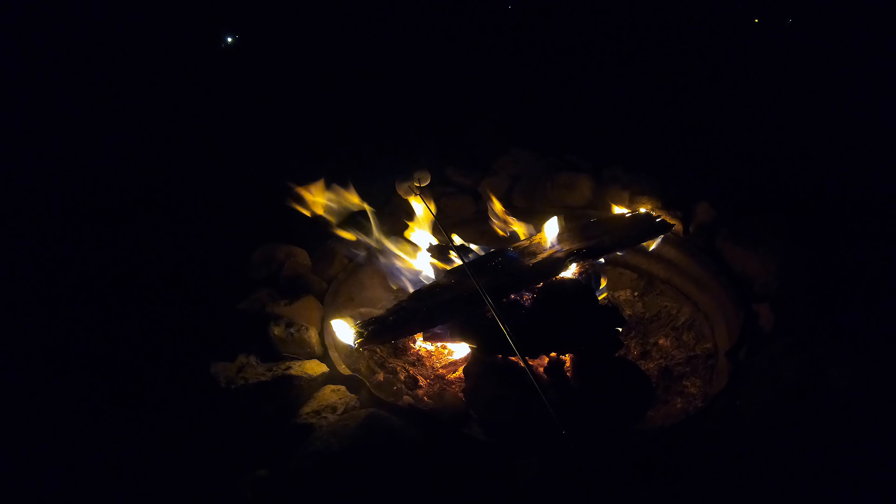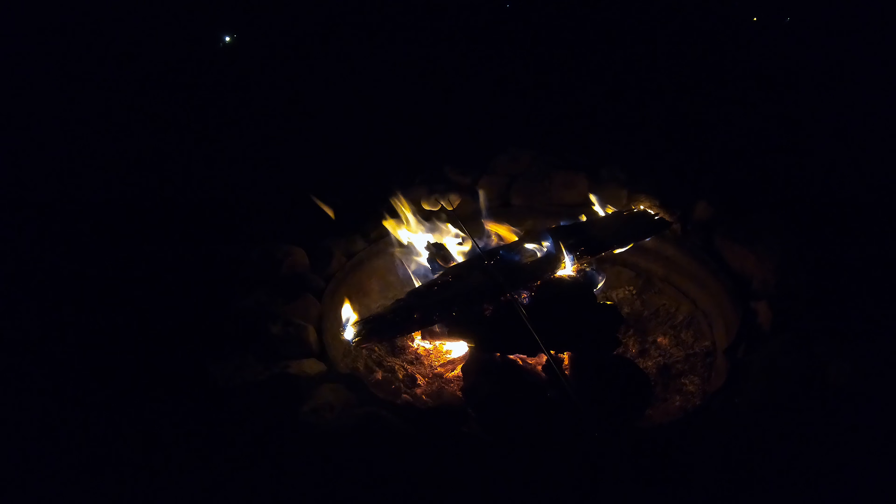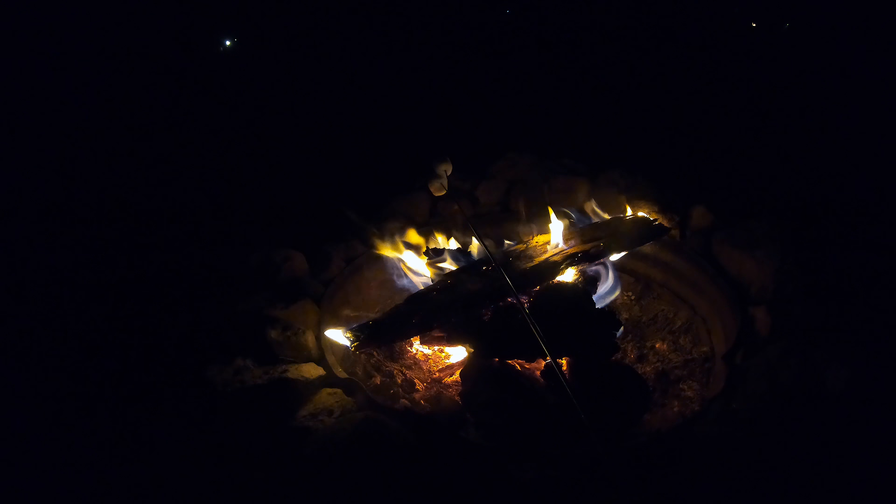It's all melted inside the way I like it — look at that, it's gonna fall. It's all roasted inside. Yeah, that's it.